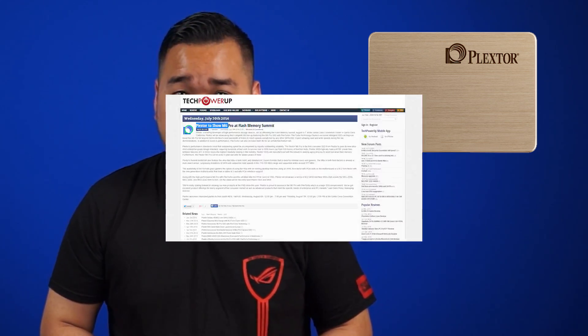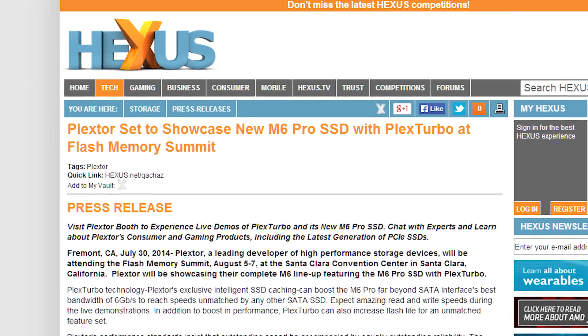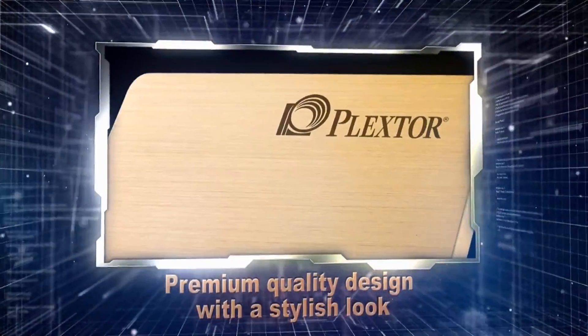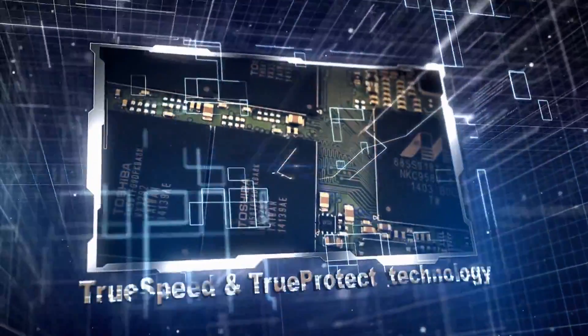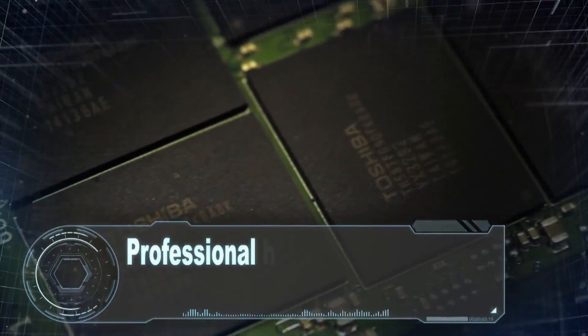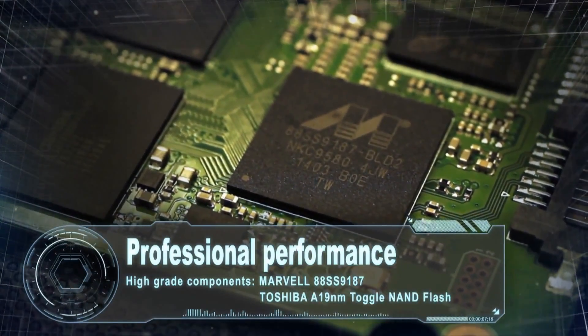Plextor is expected to show off their new M6 Pro SSD at the Flash Memory Summit in Santa Clara, California. The SSD will feature Plex Turbo technology which can boost the M6 Pro to speeds unreachable by any other SSD on the market. This will also be the first consumer-grade SSD from Plextor to pass its super-strict, enterprise-grade design standard. This requires hundreds of test units to provide over 1,000 hours of function tests. The M6 Pro will also have a full 5-year warranty.